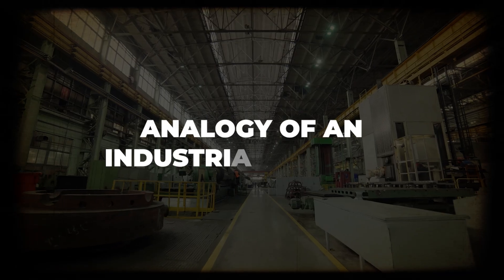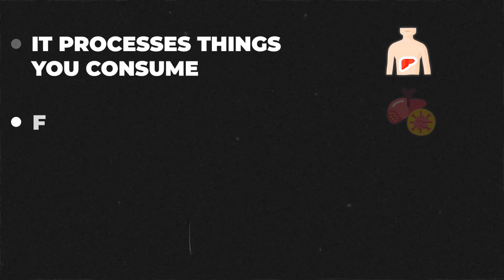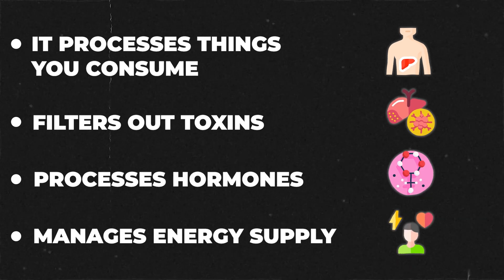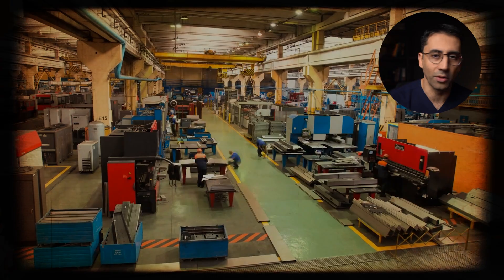To better explain this, I'll use an analogy of an industrial factory, because your liver is kind of a factory of the body. It processes things you consume, it filters out toxins and processes hormones, and it manages your energy supply. Imagine lots of rubbish building up in your industrial factory — between the conveyor belts, in the hallways, on the factory floor. At this early stage this isn't causing too much of a problem; the output of the factory and the workers is still great.